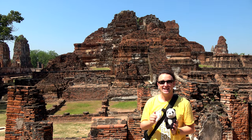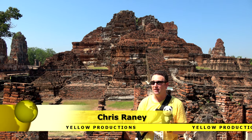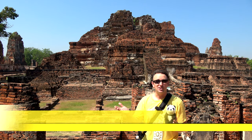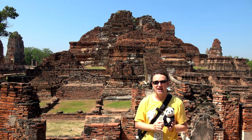A travel guide for visiting Ayutthaya in Thailand. I'm Chris, this is Topher, this is Yellow Productions. We do travel guides that are fun, informative, and entertaining. Ayutthaya is one of the most popular day trips from Bangkok, so we're gonna tell you in this video everything you need to know if you're considering visiting Ayutthaya.